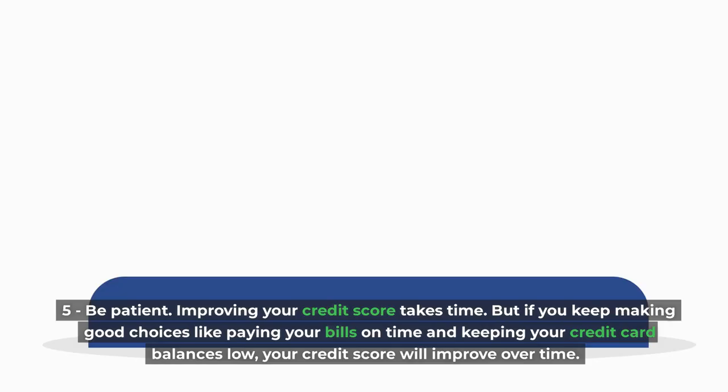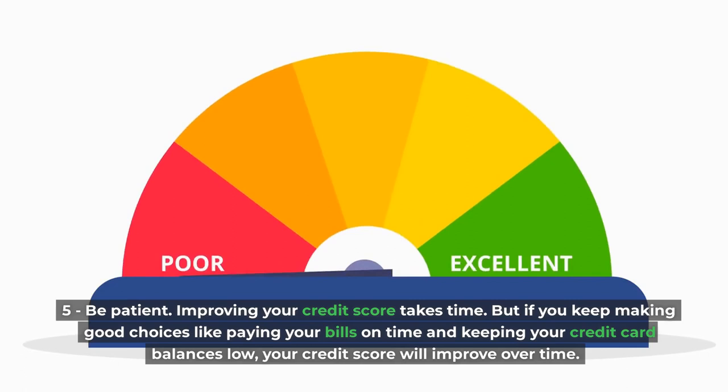Fifth, be patient. Improving your credit score takes time. But if you keep making good choices — like paying your bills on time and keeping your credit card balances low — your credit score will improve over time.